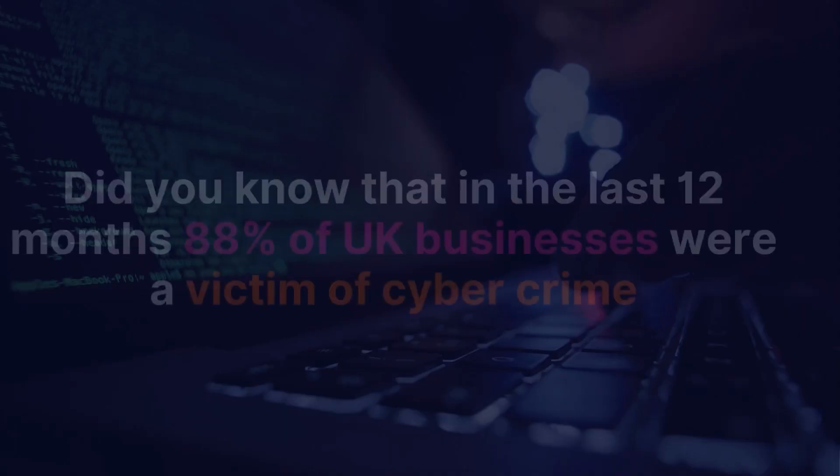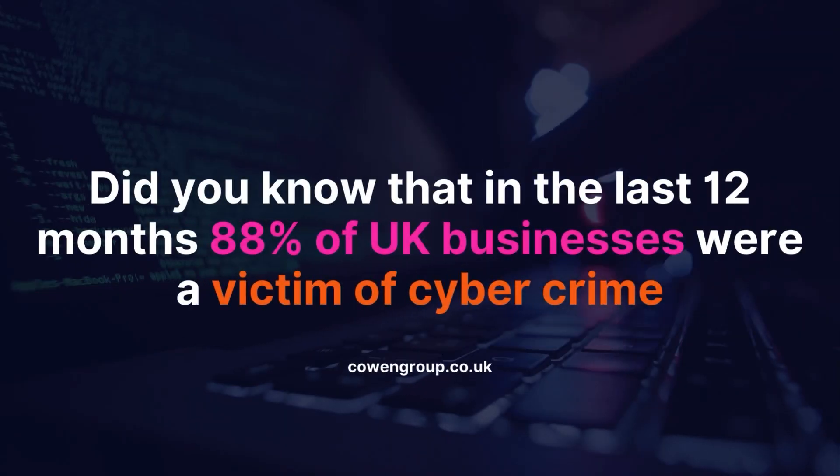These top five are for individuals but also companies. Did you know that in the last 12 months, 88% of UK businesses were a victim of some kind of cyber crime, and the majority was because their employees accidentally clicked on something they just didn't realise could be bad.